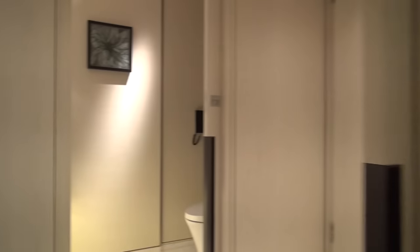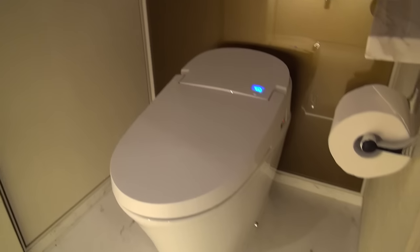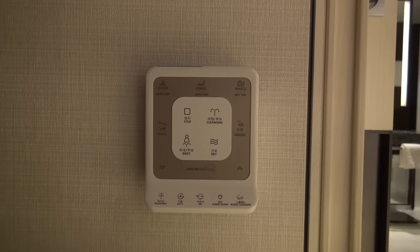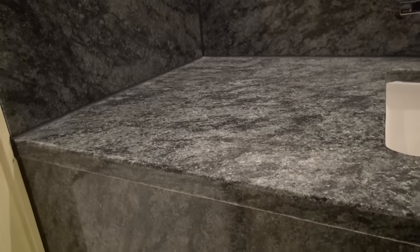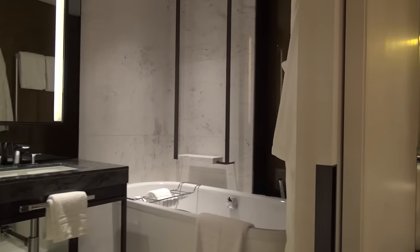The second part of the bathroom is over here, and we have a very fancy electronic toilet that does all kinds of things. That's the control for the toilet right there, and then a sink over here. Just love the stone finishes — marble floors — very, very beautiful room, and again, this hotel is brand new.